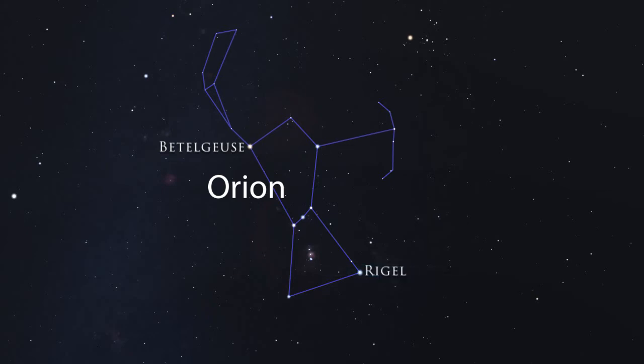Orion's Belt is part of the constellation Orion. Orion is a hunter in Greek mythology. The bright star Betelgeuse represents his shoulder, and the bright star Rigel represents his foot.